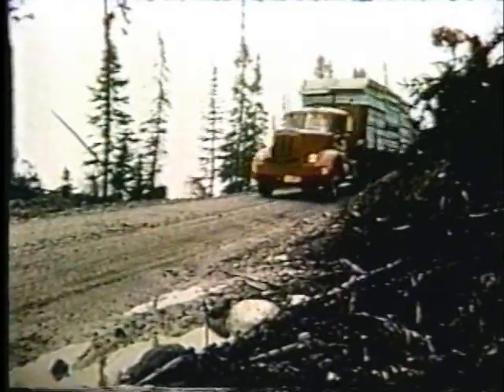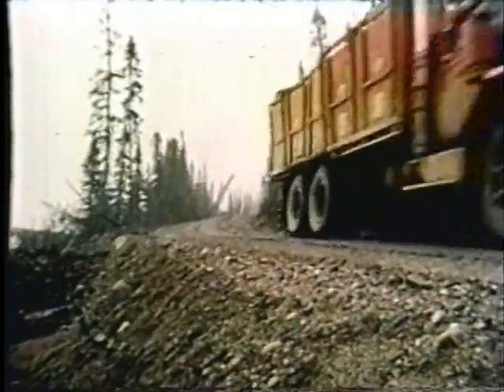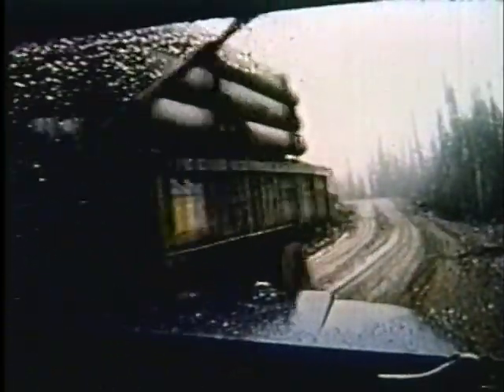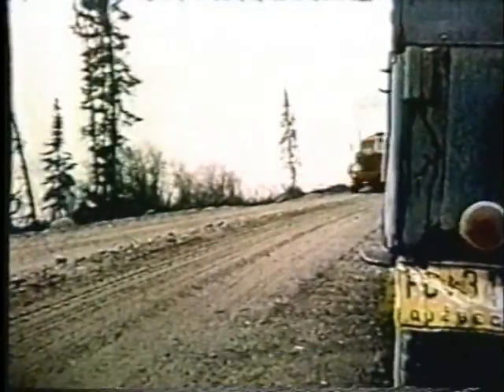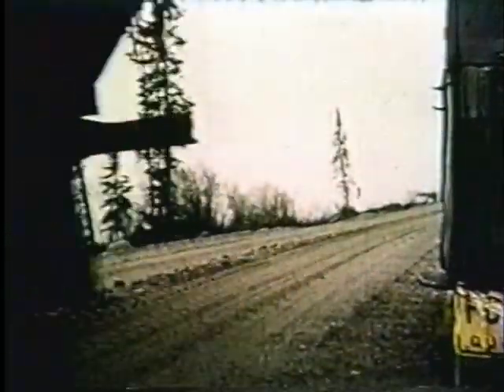Jour et nuit, des convois entiers de camions amènent les matériaux nécessaires à la construction du chemin de fer, des municipalités et des usines, dans le but de respecter les échéanciers fixés par la compagnie minière Québec-Cartier. Aujourd'hui, 1er août 1959, les progrès sont manifestes partout, de Port-Cartier à Lac Janine.